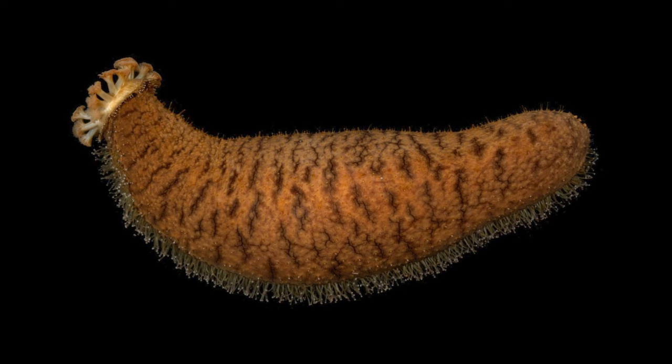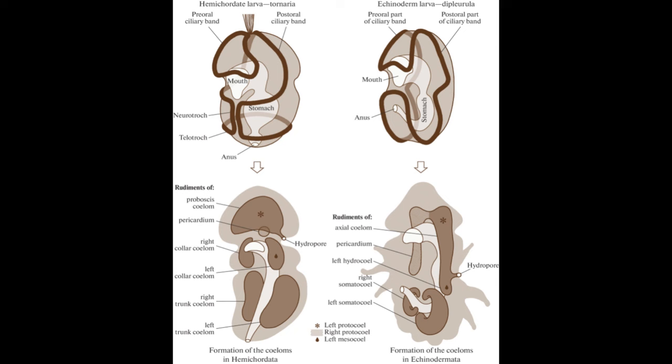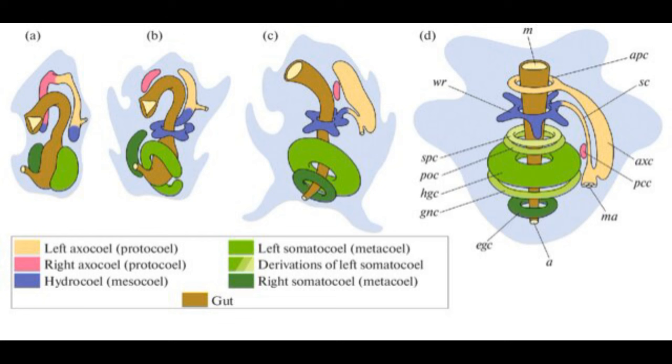For sea cucumbers, their mouth is on the ventral anterior end, while the anus is on the posterior end. Despite their adult radial symmetry, the larvae of echinoderms betray their ancestry — echinoderm larvae are bilaterally symmetric. In fact, the dipleurula larvae of echinoderms look rather similar to the tornaria larvae of hemichordates. At first, the dipleurula larva has five coeloms that will give rise to different structures: one protocoel, a pair of mesocoels, and a pair of metacoels.